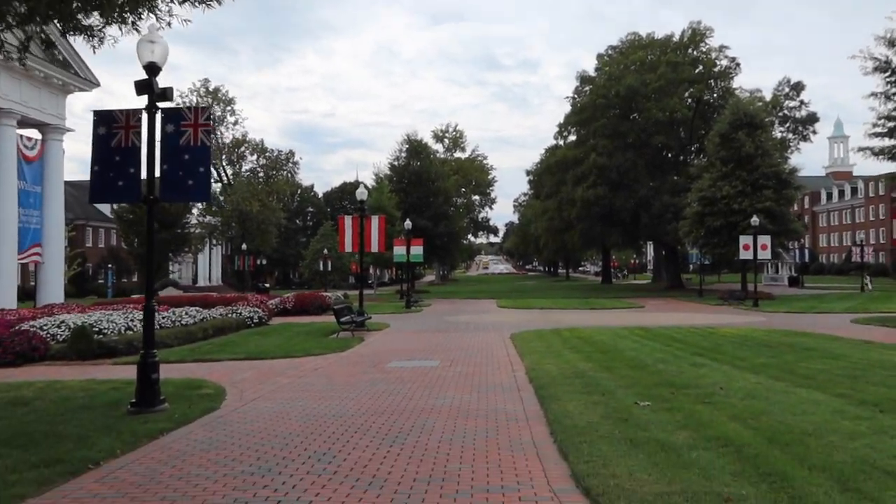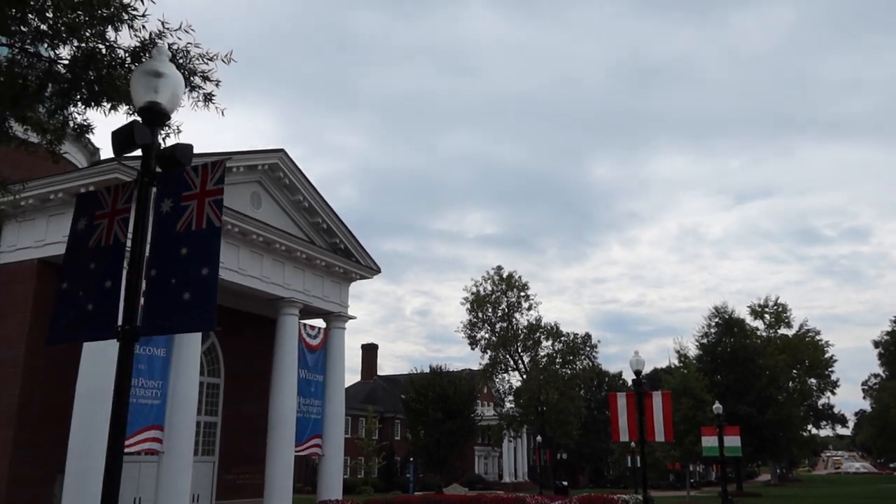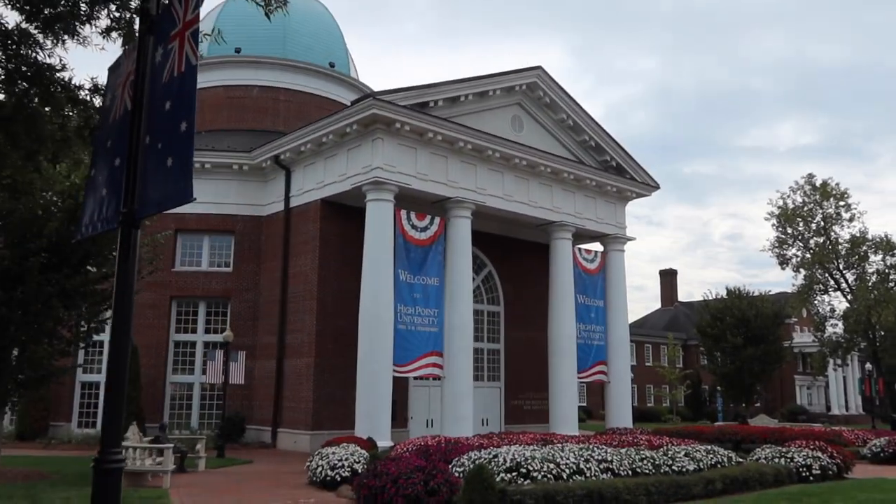This is the main academic promenade. The first building on it is Hayworth Fine Arts, which is where every freshman has President Seminar — a class with High Point's president himself. He teaches about life skills, gets you really prepared for the college experience, and gets your mindset in a place for growth so you realize why you came to college and the importance of it.